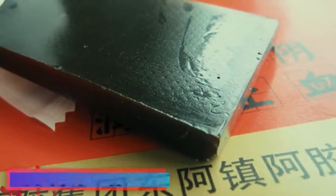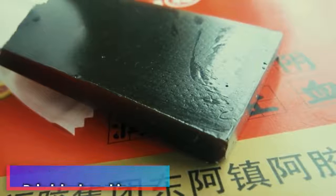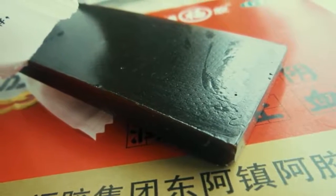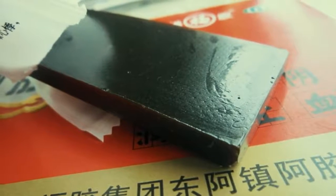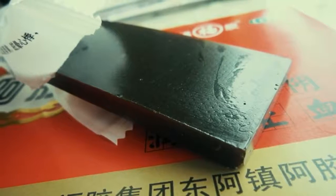Number 2: dried donkey skin soup. Gelatin or powder that comes from the hide of a donkey is indeed used as a Chinese health remedy. You can buy it online and dissolve a small amount into hot water or even wine.